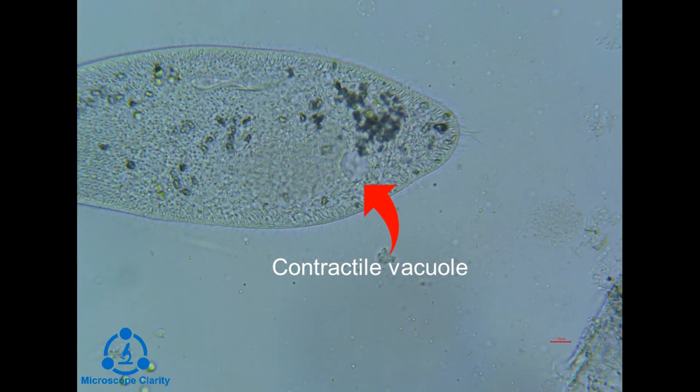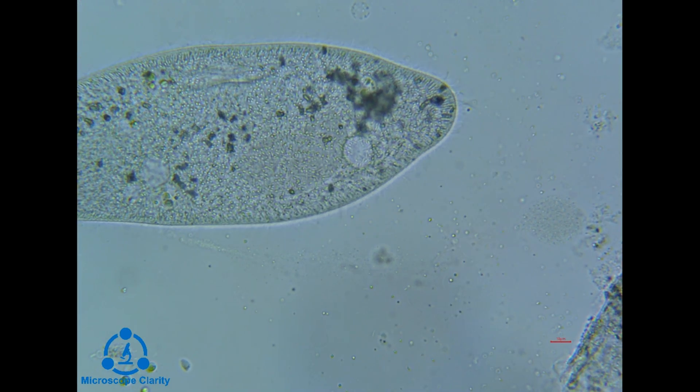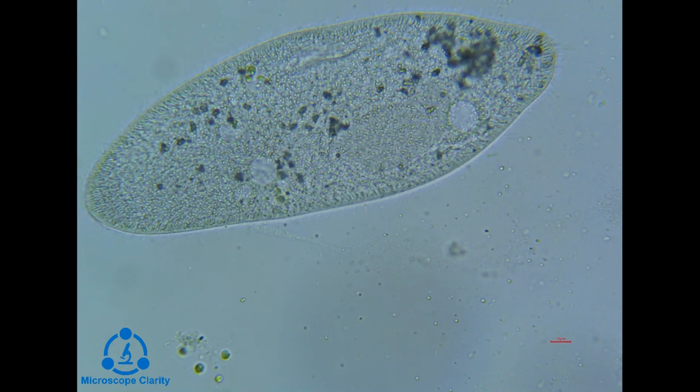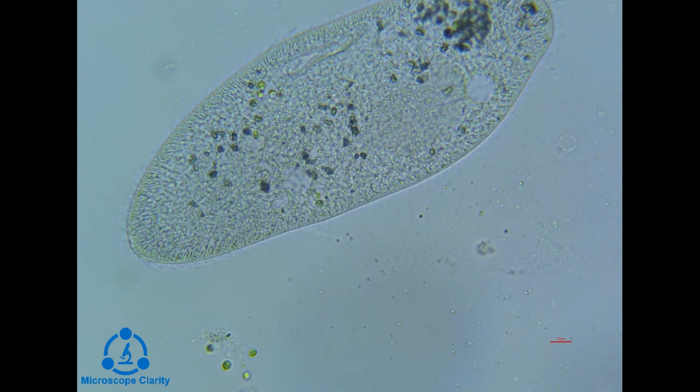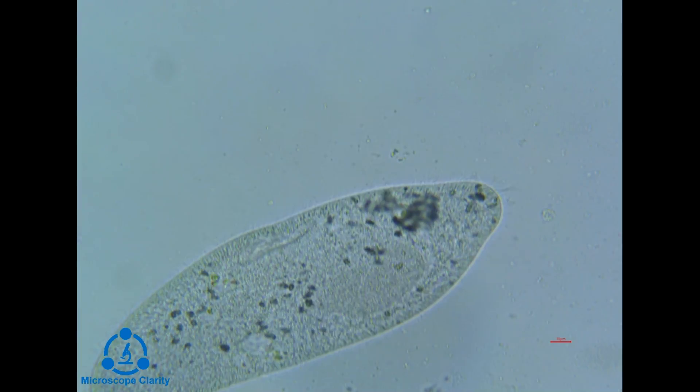Right here you can see the contractile vacuole. The vacuole is used to transport waste liquid out of the cell. The vacuole works by collapsing in an alternating fashion, which empties the liquid out through the pores.